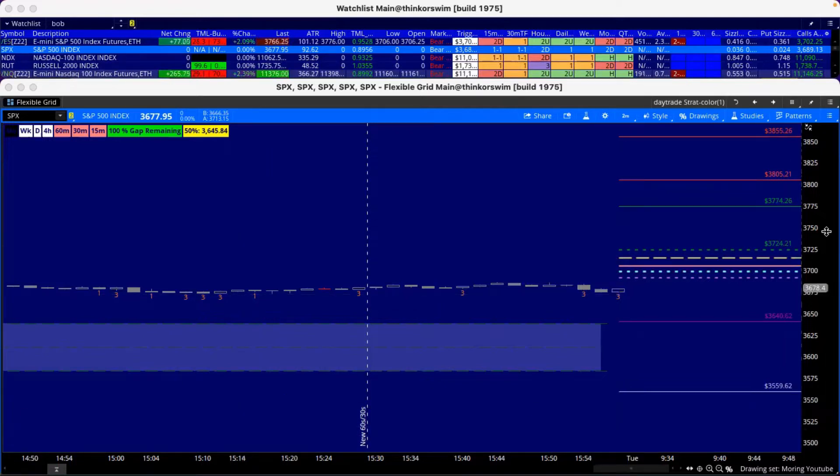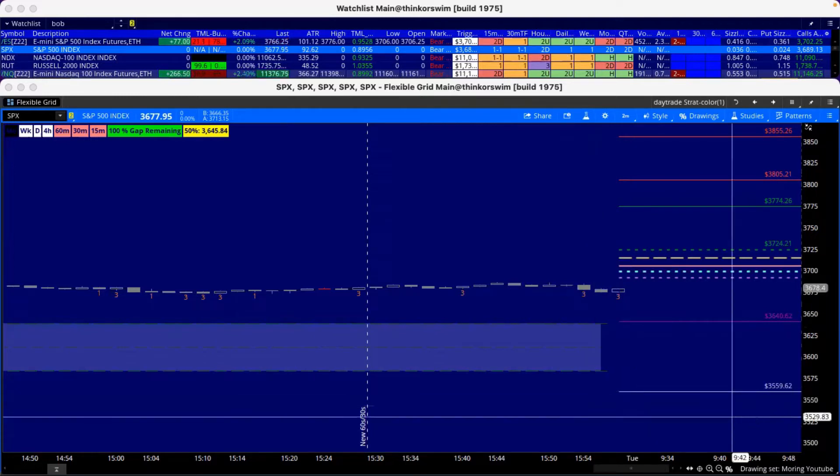We're going to see what's going on with SPX this morning because they're trying to get back up to 3800. I'm going to have some 3800 calls ready to go, and I might have some 3700 puts ready to go as well — 3700, that's a crazy level, but hey.